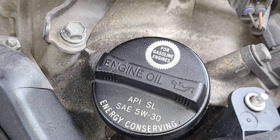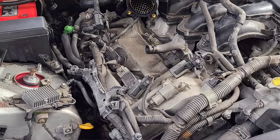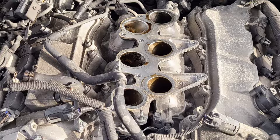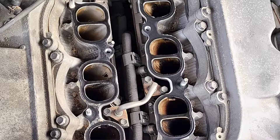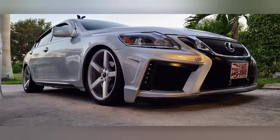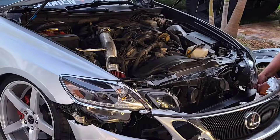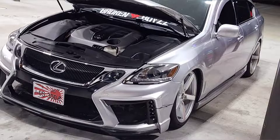Number two has to be the maintenance — there is literally no maintenance required for this GS 300. All you have to maintain is the oil level, and it actually gives you an indicator in the dash as well as the navigation system when the car needs oil. That's pretty damn cool. You can actually set the mileage and it tells you in the dash: 'Oil change soon — X miles left.'